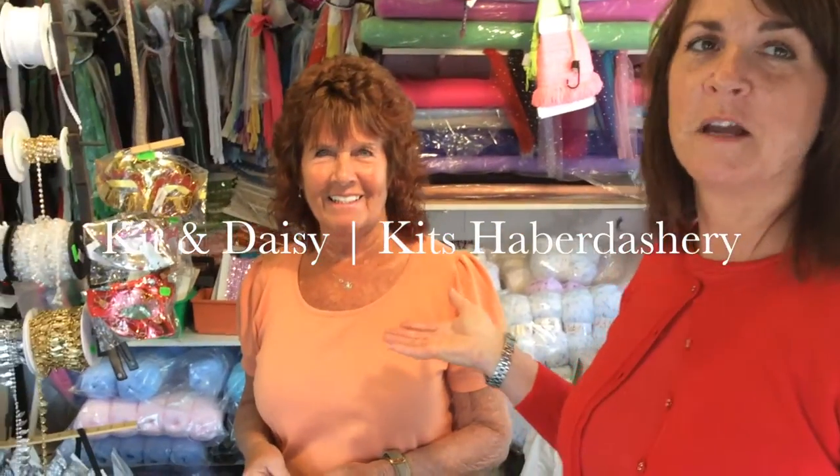Hello, welcome to Kit's haberdashery stall. This is Kit, she's a lady who owns it. I'm a daughter and I help.